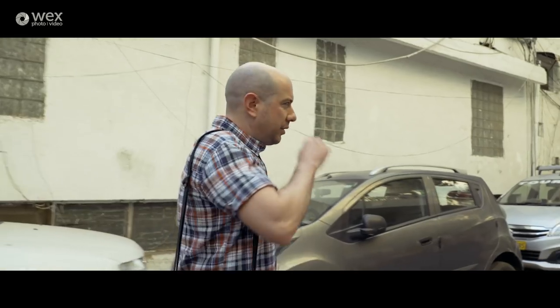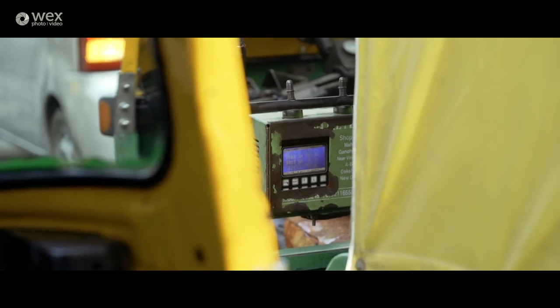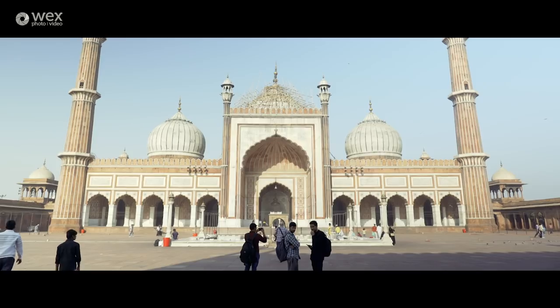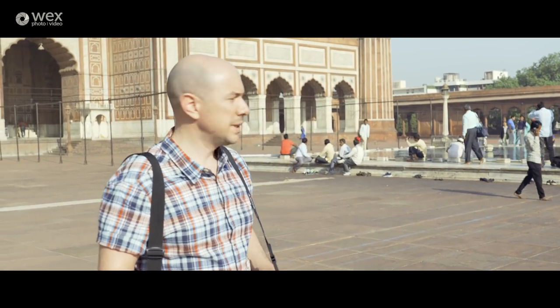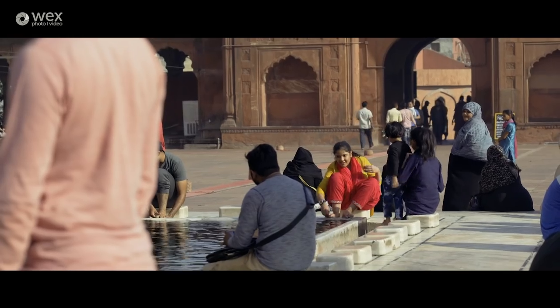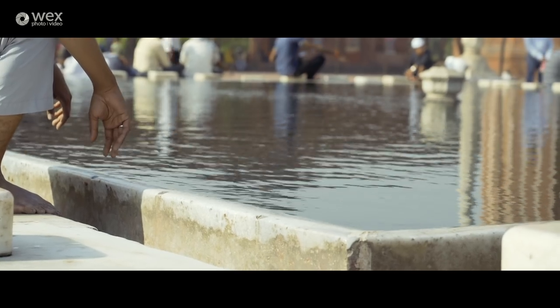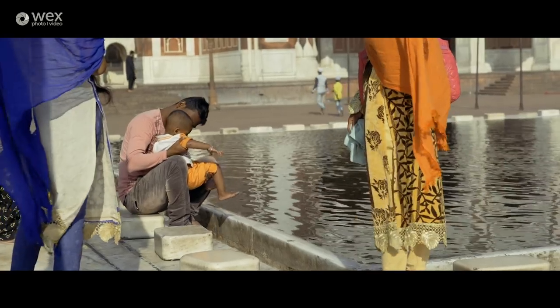It's early morning now on day two and we're just off to Old Delhi. We're going to the Jama Masjid, which is one of the largest mosques in all of India, and we're just going to find a tuk-tuk to take us there. Early mornings are a wonderful time to get out and explore, especially in a city like this. The streets can be really chaotic and busy — this is a city of 18 million people — but right now it's calm and tranquil, people just chilling out, relaxing, and praying.